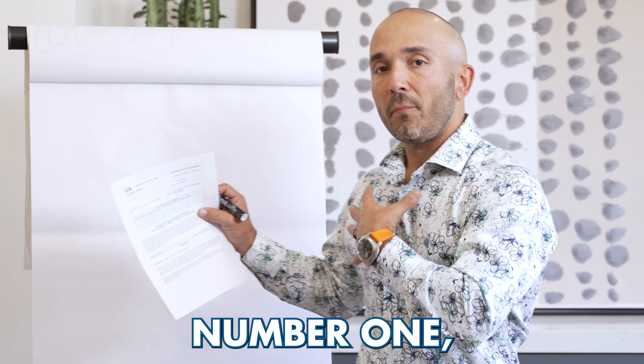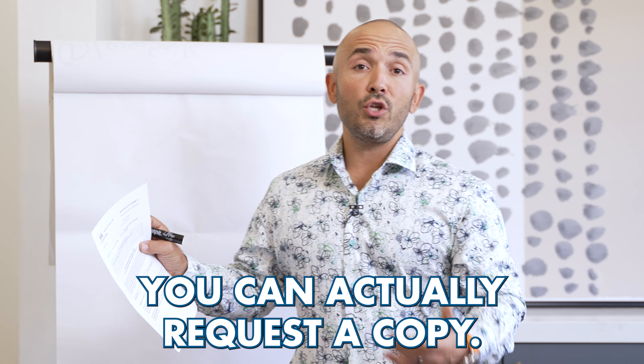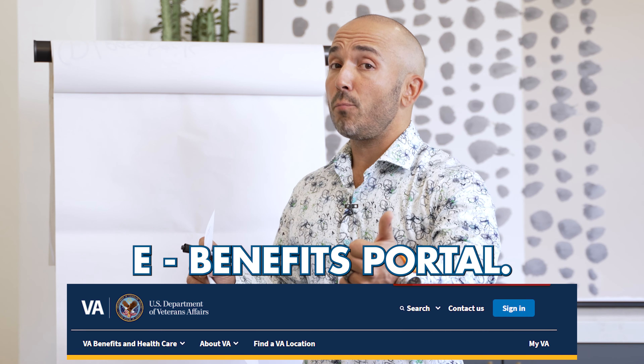There are a couple of ways to get this form. Number one, your mortgage lender — somebody like myself — can assist you in getting it. Or number two, you can actually request a copy. You can get it through your eBenefits portal, va.gov, and you can get a copy of it there too.